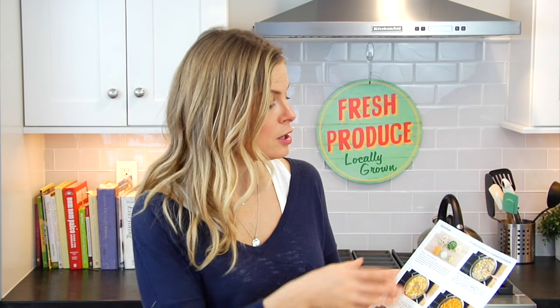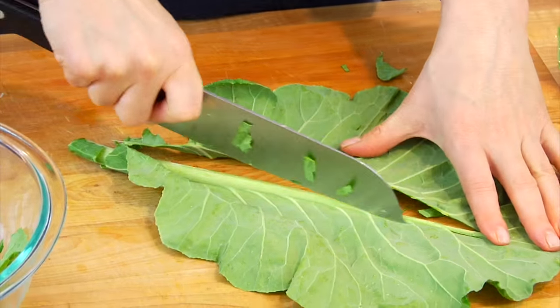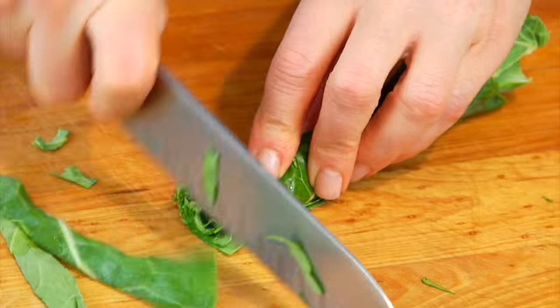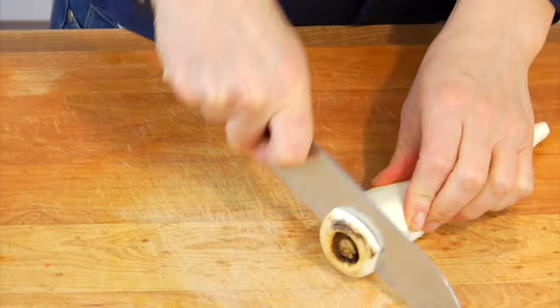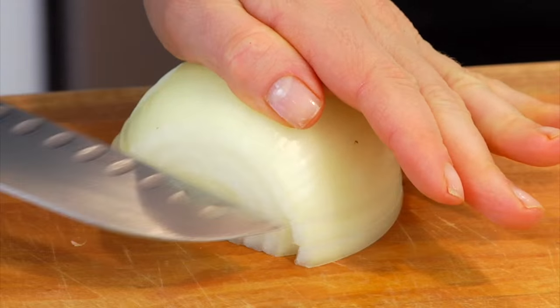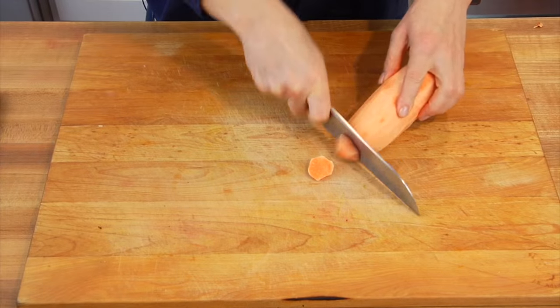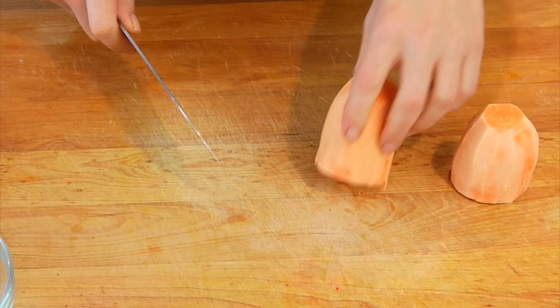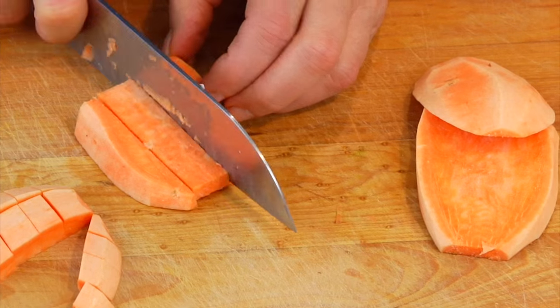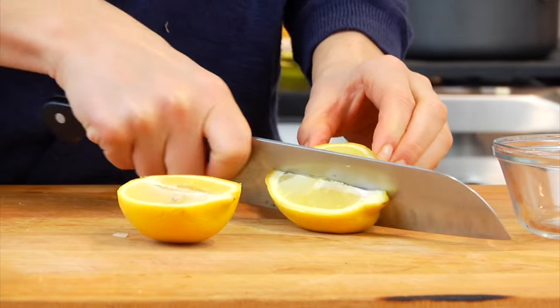I flipped my recipe card over to the instructions on the back and it shows me what I need to prepare. To get this recipe started, I need to chop up my baguette, cut up my collard greens, chop up the parsnip and the onions, and cut my lemon into four wedges.